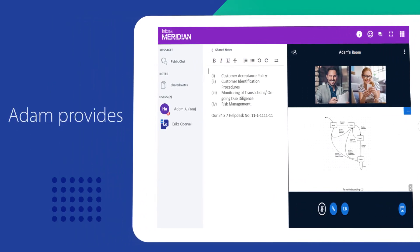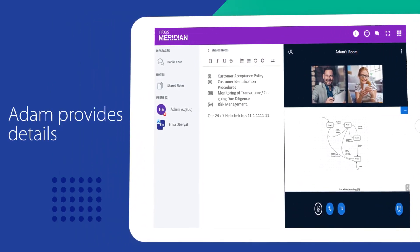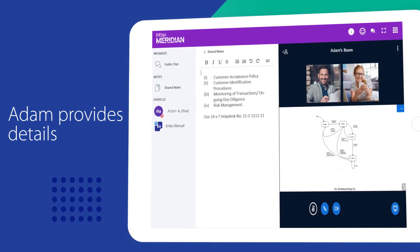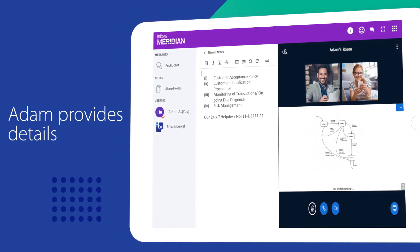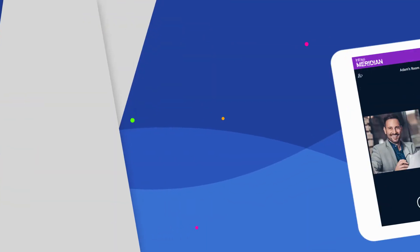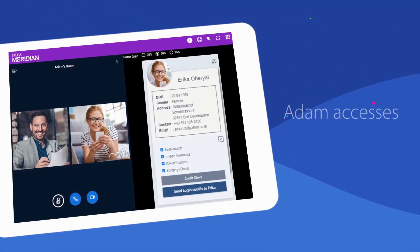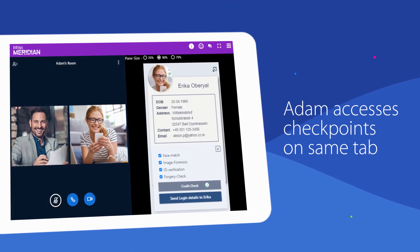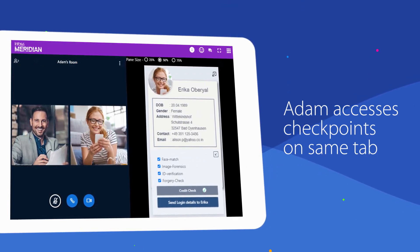He also uses the whiteboard and shared notes features available on Emphasis Meridian to answer her queries. Erika can download these notes for further reference. Adam accesses crucial checkpoints and performs operations such as credit check verification while on the video call, without switching tabs.